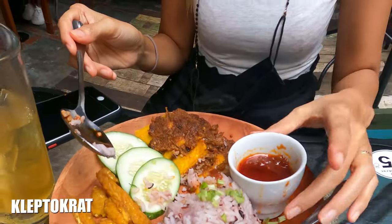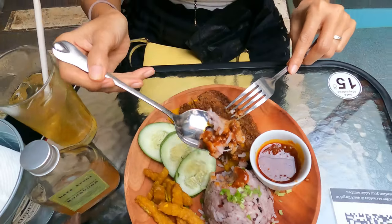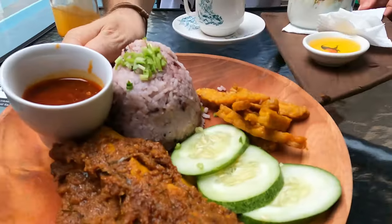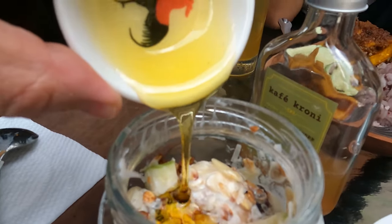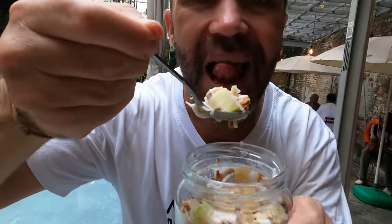We start the day with a delicious breakfast at Kleptocrat. Frieza ordered nasi lemak with tempeh, tofu, and chili paste — it's basically vegan. I ordered the granola yogurt bowl, which has oats, sunflower seeds, crushed peanuts, almonds, dry cranberries, fresh fruits, and honey. And of course, a long black coffee is a must.